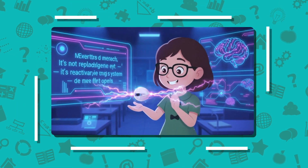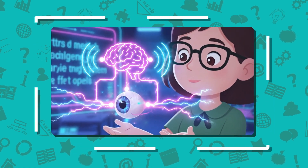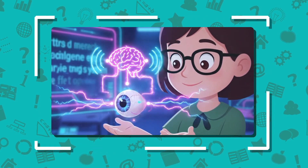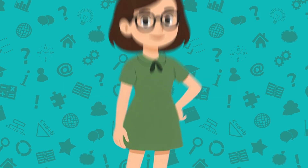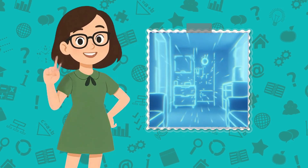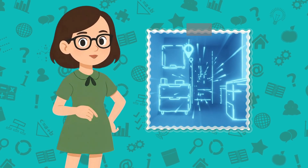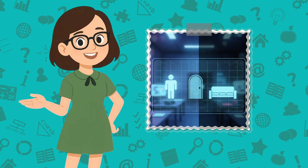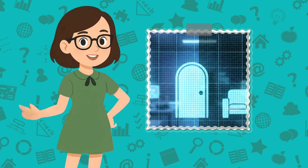Think of it as jump-starting your eyes. Instead of replacing the entire eye, it works with what's left — the optic nerve and brain. The results so far: patients don't see in color or HD yet. They see glowing dots and shapes that help them move safely and recognize large objects. It's like turning total darkness into a glowing, pixelated world. Basic, but life-changing.